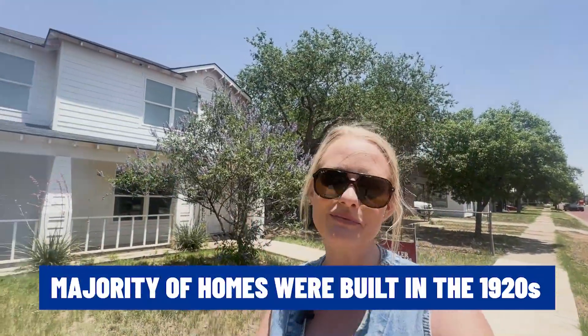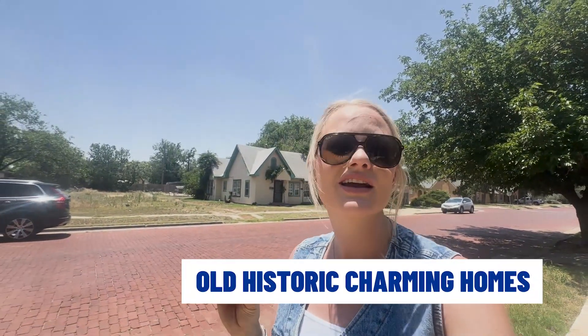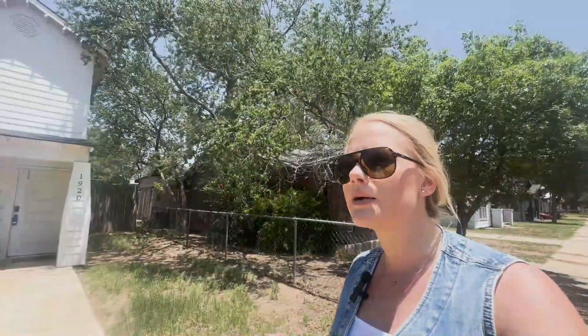Majority of these homes — minus this one — were built in the 1920s, early 20s to the 40s. So they are going to be old, historic, charming homes. However, this house behind me was clearly not built in the early 1900s, and I'll get into more details in a second. A lot of people love South Overton because of the historic charm. Most importantly, we are close to Texas Tech — it is walking distance to campus, and this neighborhood holds a lot of college rentals.